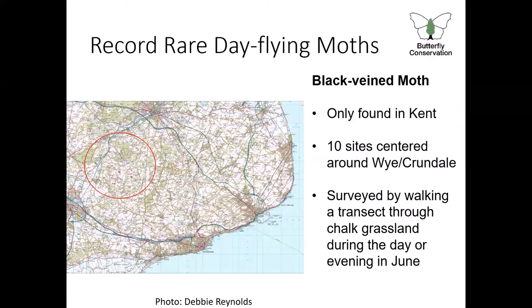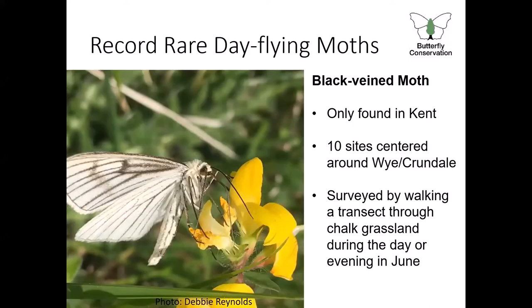The next moth to start flying in the year is the black-veined moth. This moth could previously be found in other counties in England, but now only remains on chalk grassland within the Kent Downs landscape, specifically in the Wye and Crundale area, where farmers and land managers are specifically guided by Natural England in how to create and conserve suitable habitat for this moth. It's not as specialised with its habitat requirements when found on mainland Europe. The British population, now only found in this area of Kent, is considered distinct and critically endangered — found in just 10 fields in this area.